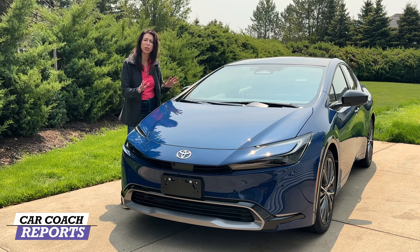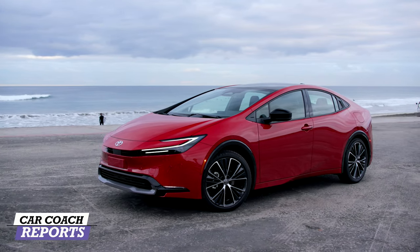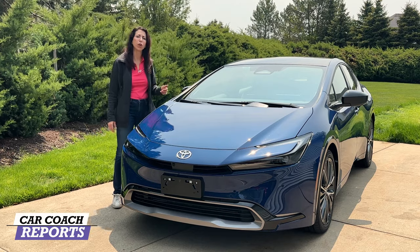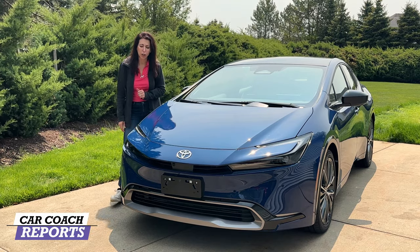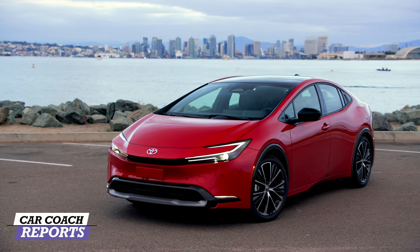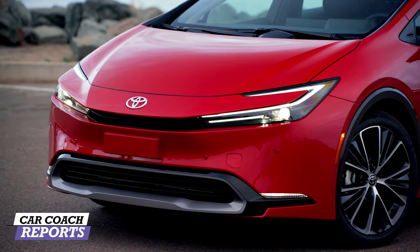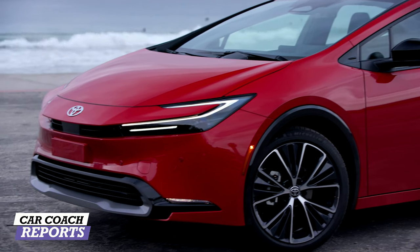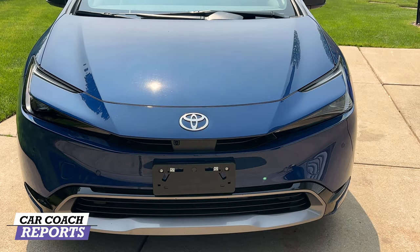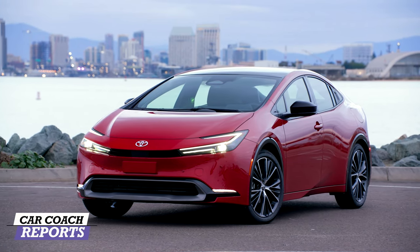This new generation has a lot of changes. Let's start with the outside. The first thing you'll notice is it looks completely different — there is a one-design silhouette for the whole vehicle. There is also a plug-in version called the Prius Prime already reviewed on our channel. The new signature LED running light makes this vehicle look very futuristic, and the new front end shape looks more modern.